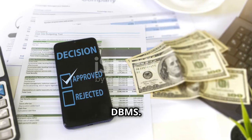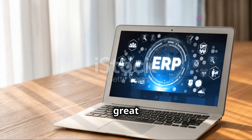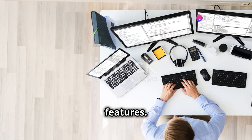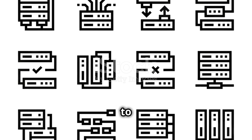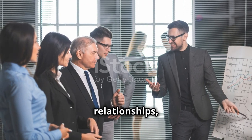Now on to DBMS. Start by choosing a DBMS to focus on — MySQL is great for beginners, while PostgreSQL offers more advanced features. Learn how to set up and configure your chosen DBMS. Once you're comfortable with setup, move on to database design. Understand normalization, relationships, and ER diagrams. Proper design is crucial for efficient database management.